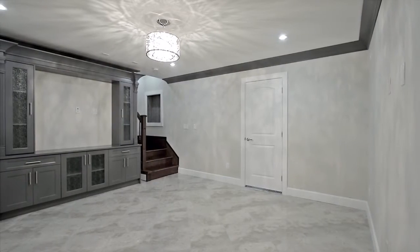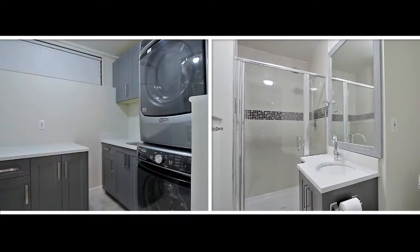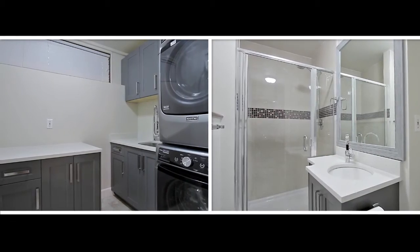Have friends over for a movie night in your media room in the lower level, which also has a laundry room with full bathroom, as well as potential for two separate one-bedroom suites.